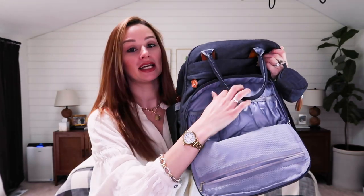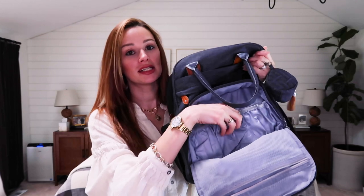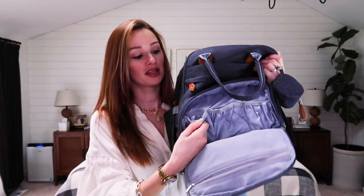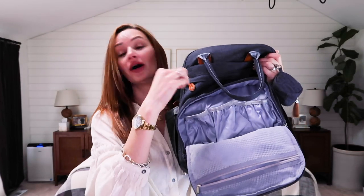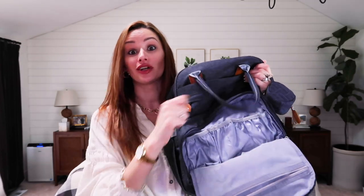The other thing I really like about this diaper bag is the front pocket, which contains insulated pouches for keeping cold or warm beverages. We usually pick up a milk from the Delta Lounge or the airport before we leave and just put it in here and you're good to go.